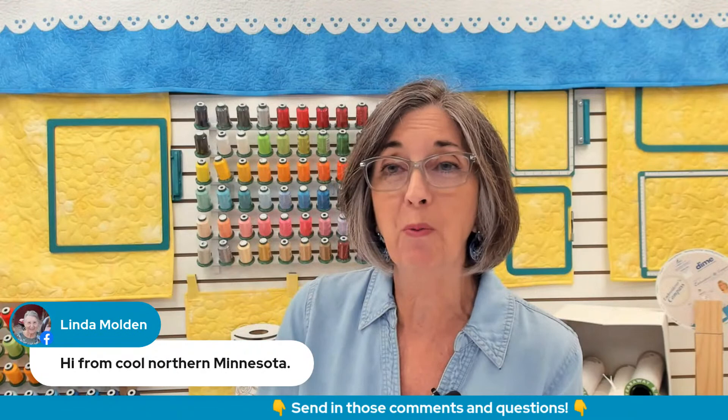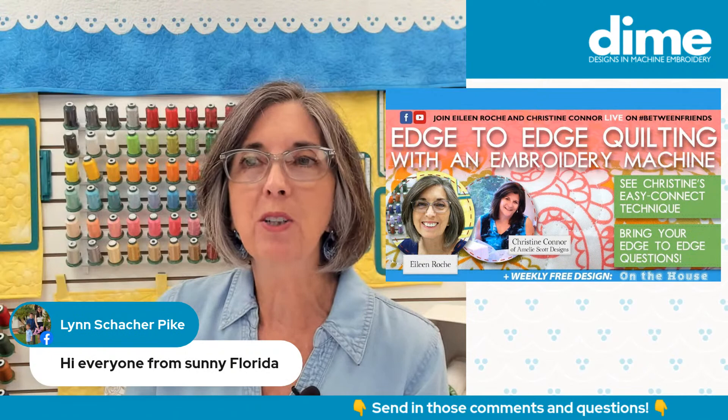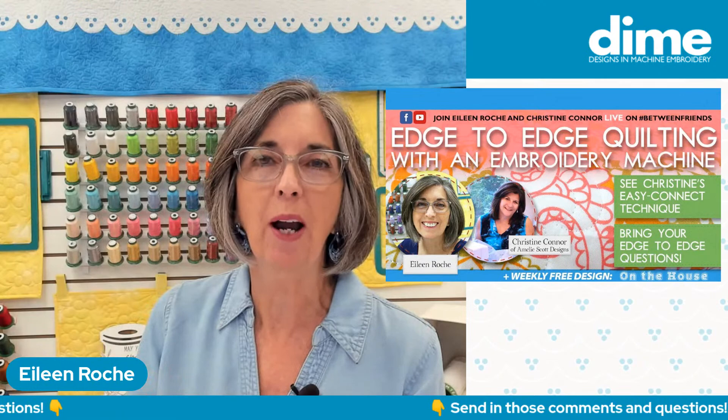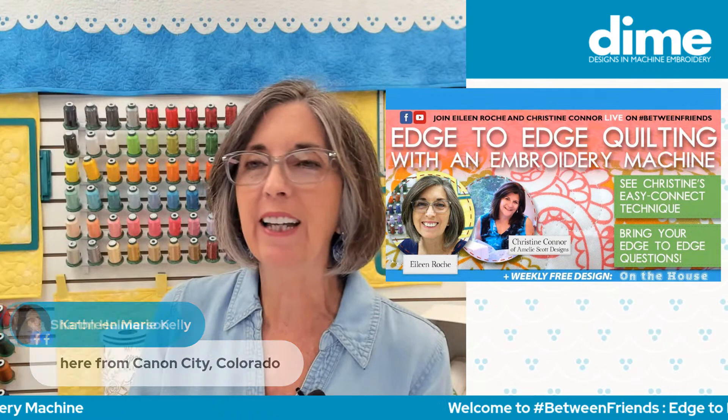We're going to concentrate on happy thoughts today, and some of those best happy thoughts that I focus on are quilting with my embroidery machine. It is probably one of the most rewarding tasks that I do in my sewing room because it's putting those final touches on a quilt that you have pieced, that you've poured your heart and soul into. And when you're able to completely finish it on your embroidery machine by quilting it, that's pretty special.